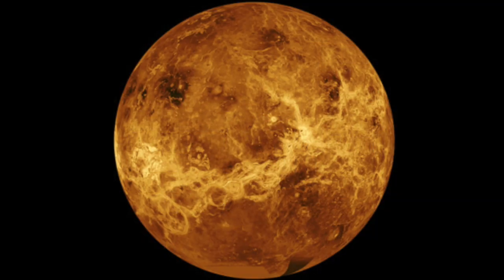Next up we have Venus. Venus is the hottest planet in the solar system. It's a very similar size to Earth and it's also made up of rocks and metals.